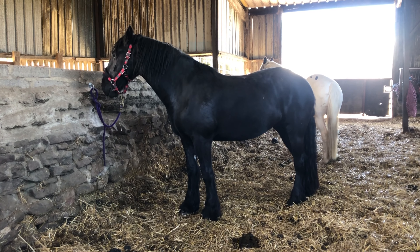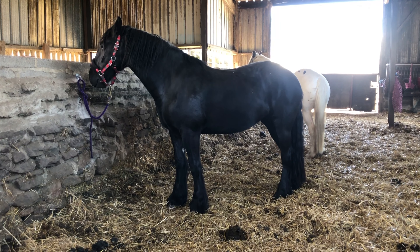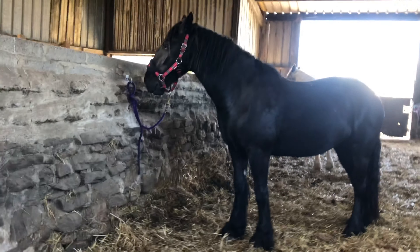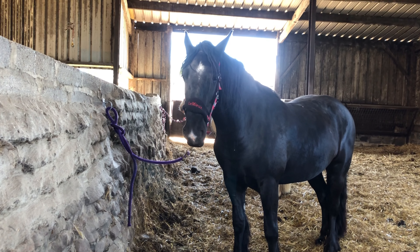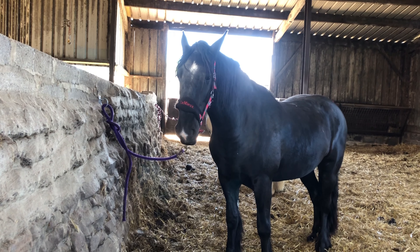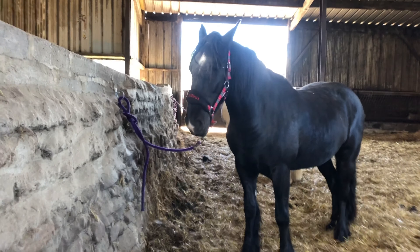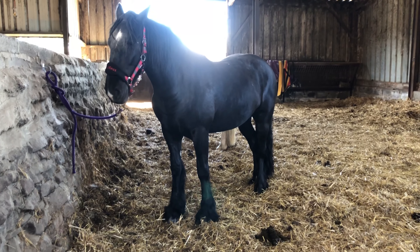Flora is probably one of the easiest colors to tell because she is just black. She is part Friesian, and Friesian horses are normally black, which will be where she gets her color from. Now if we can get Flora to look at us, we can see that on her head she's got a white star, which is a little white part between her eyes, and on the tip of her nose she has what we would call a snip. Her legs are completely black so she has no markings on her legs at all.